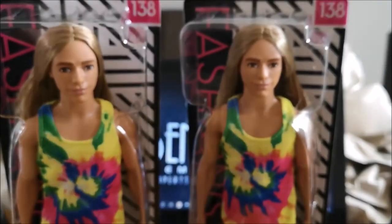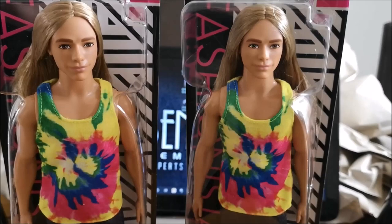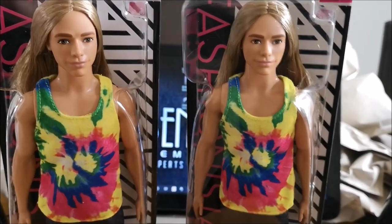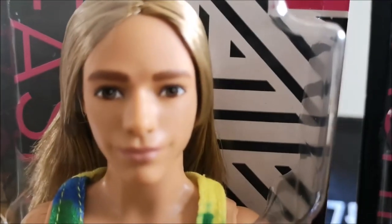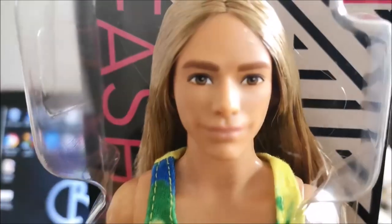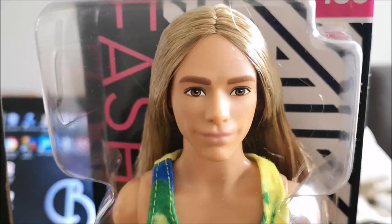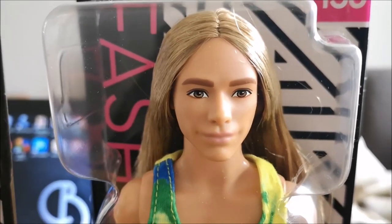Apologies for the packing in the background but it's bedlam because it's coming up to Christmas and we have lots of customers buying dolls from us. I'll just let you zoom in on the face so you can see the quality — no wonky eyes, no dodgy eyebrows. That's this fella here.